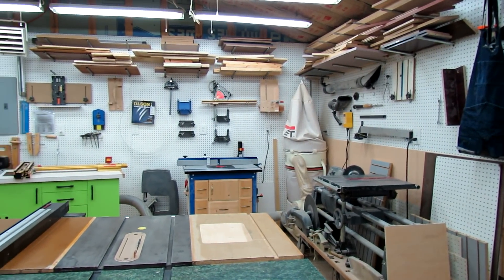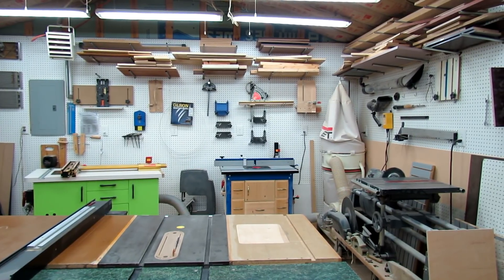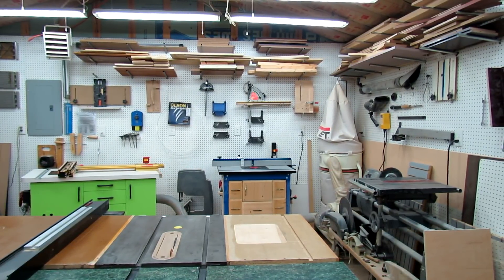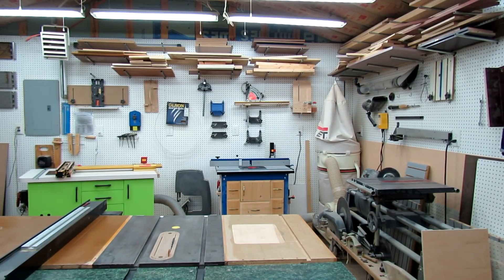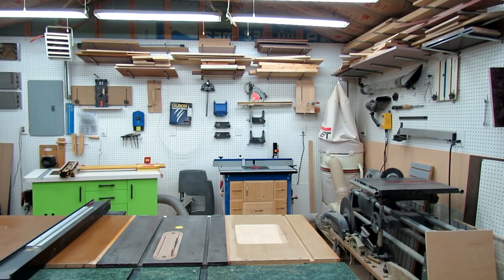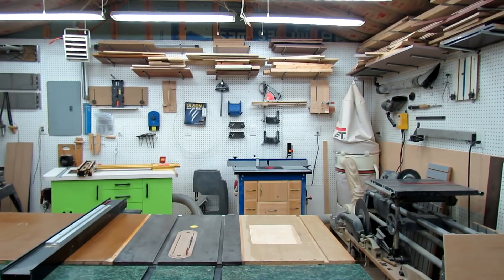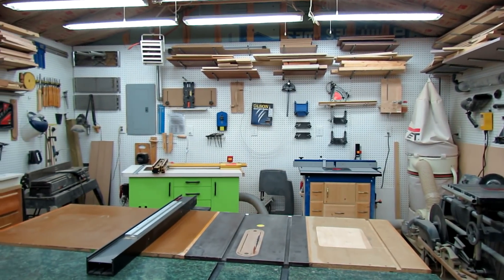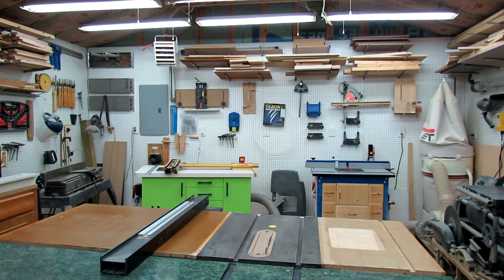As we spin around, you can see right here in the very front I've got my table saw. Towards the back there we've got different accessories hanging on the wall, along with my Craig router table and my new Incra table. Up above that we've got more lumber storage.